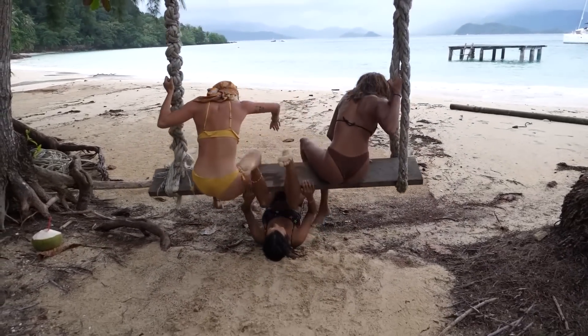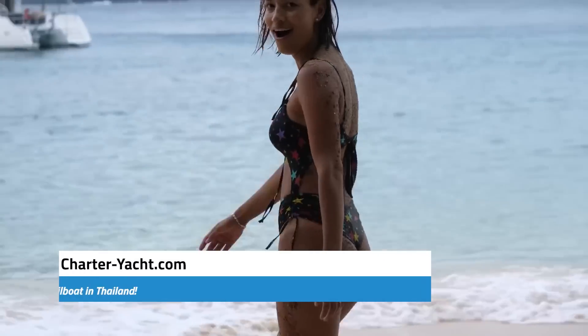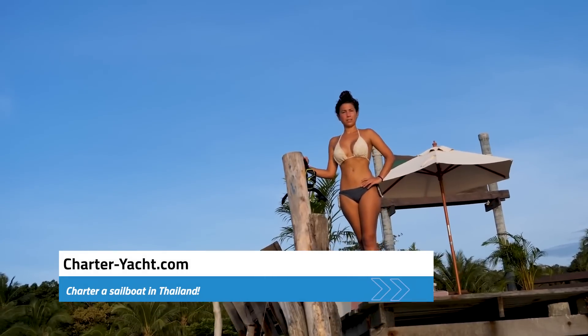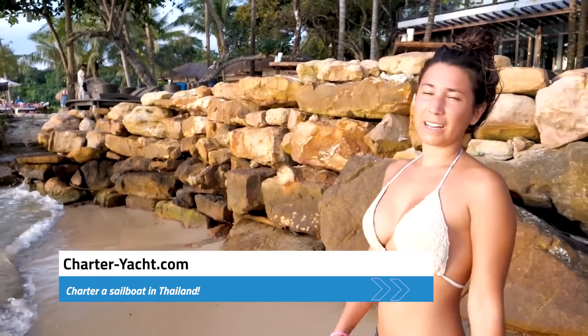So let us show you all the wonderful places in Ko Chang. Whenever we've sailed in Thailand, we've got our boats from charter-yacht.com, so check them out if you'd like to sail there as well.